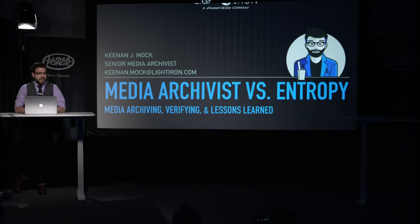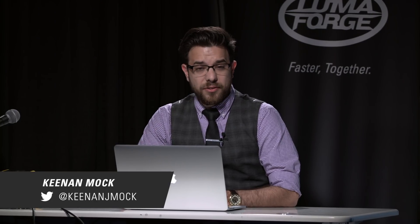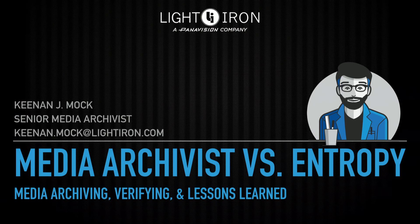I'm Keenan Wach, the senior media archivist at Light Iron. I'd like to thank LumaForge for inviting me to speak today. I titled this 'Media Archivist vs. Entropy' because I think it's kind of interesting that an archivist's core job is to battle entropy, which is the gradual decline into disorder.